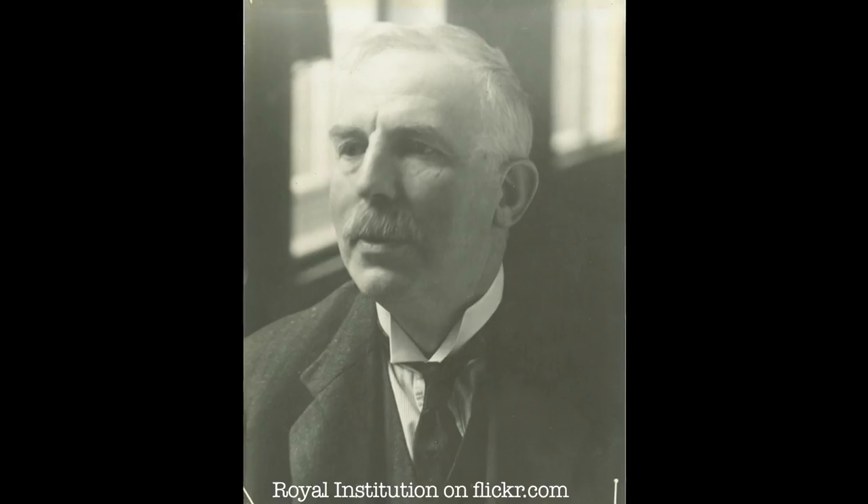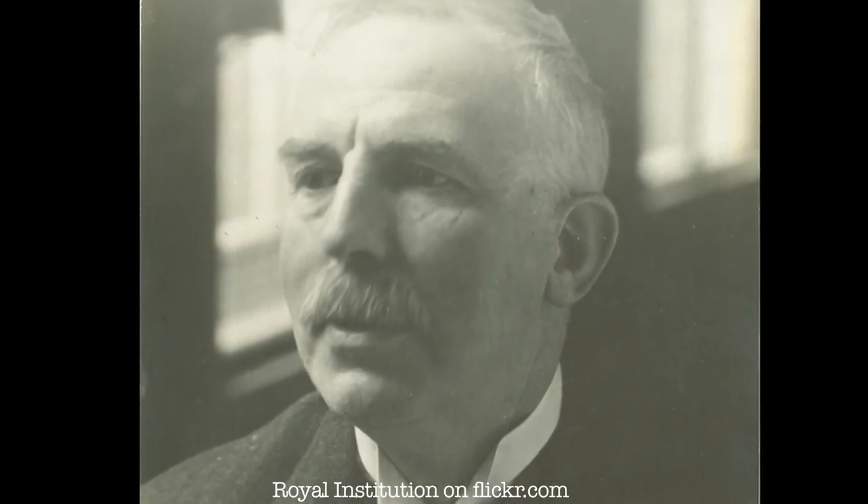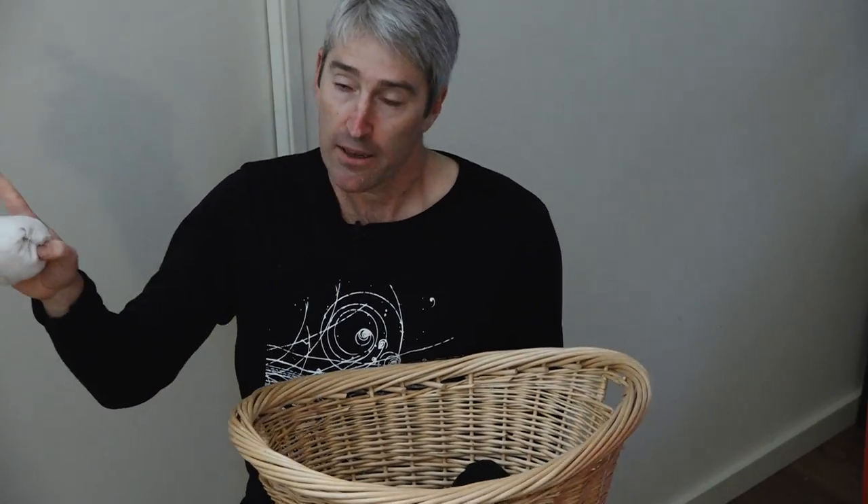Whoa! This reminds me of the Rutherford experiment. Rutherford was a physicist about a hundred years ago who was exploring the nature of matter. But instead of socks, he used alpha particles. And instead of a railing, he was using very thin gold foil.